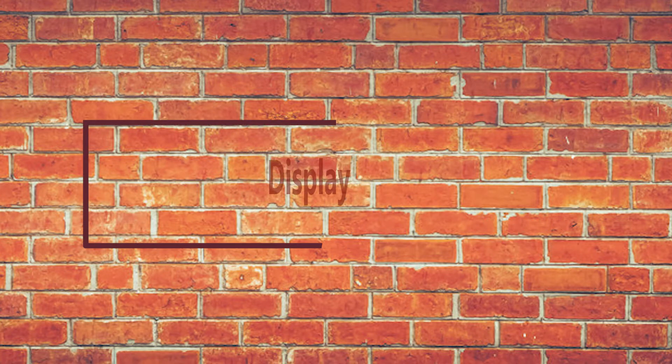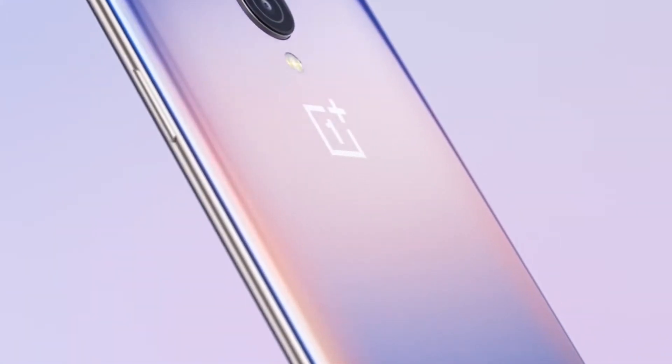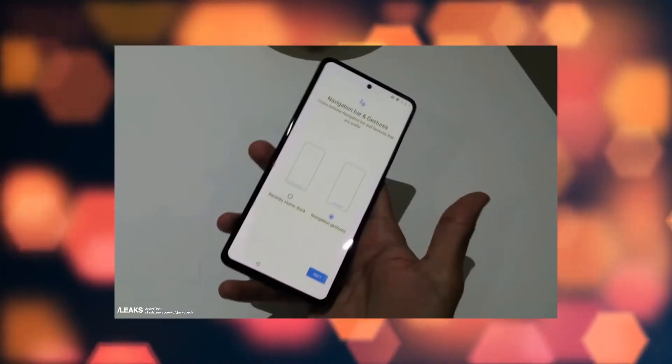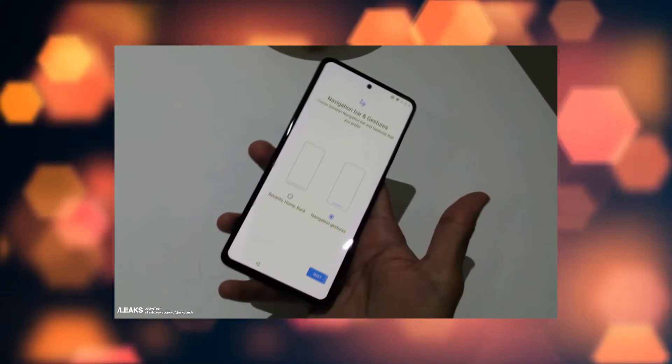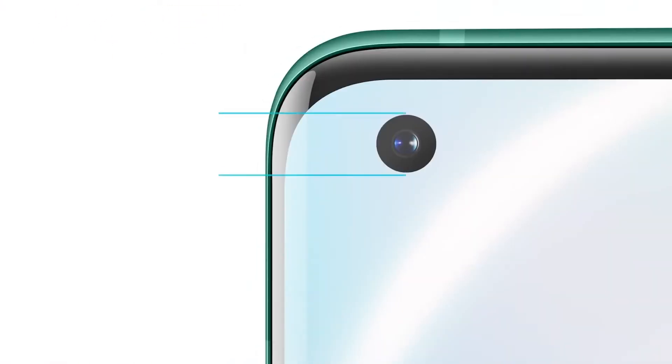Now let's talk about the display of the OnePlus Z. The display on the phone is tipped to be AMOLED in nature with a screen size of 6.4 to 6.5 inches, running at a refresh rate of 90Hz. Under the hood, the phone is expected to be made available in two variants with either 8GB or 12GB of RAM.